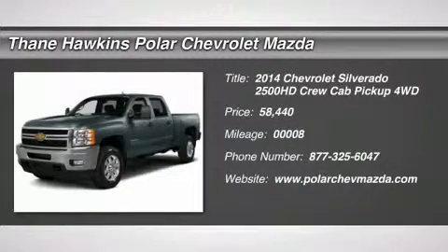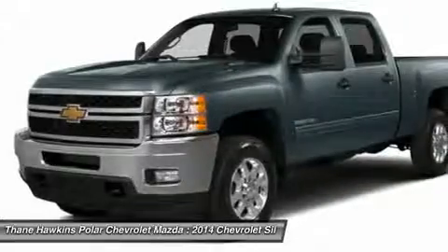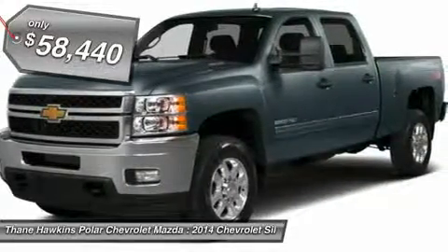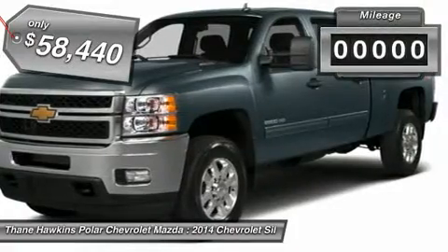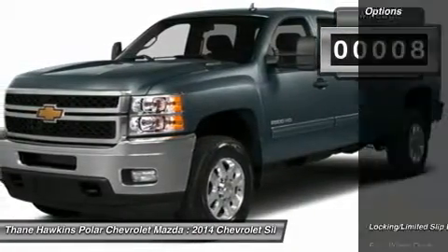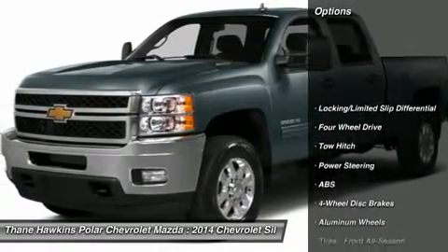The 2014 Chevy Silverado 2500 HD. This pickup truck pulls unlike any other and is priced below $60,000. This vehicle has less than 100 miles. Here are some of this vehicle's great options.